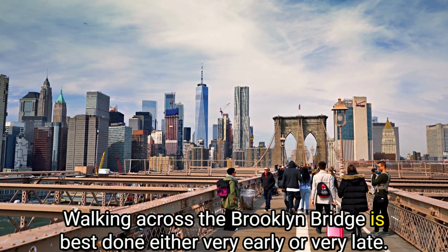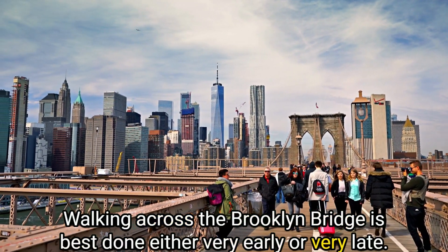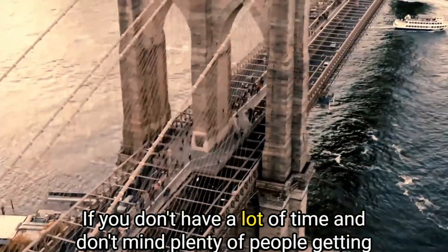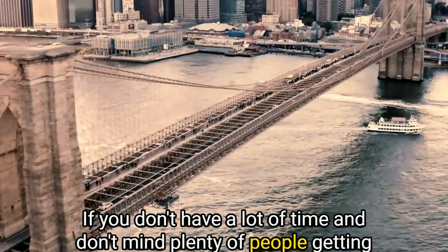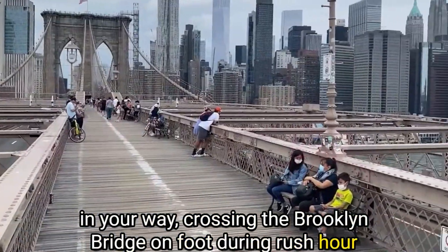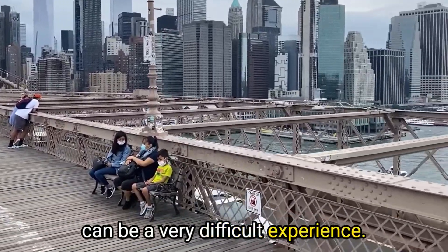Walking across the Brooklyn Bridge is best done either very early or very late — that is true of pretty much every tourist destination in the Big Apple. If you don't have a lot of time and don't mind plenty of people getting in your way, crossing the Brooklyn Bridge on foot during rush hour can be a very difficult experience.